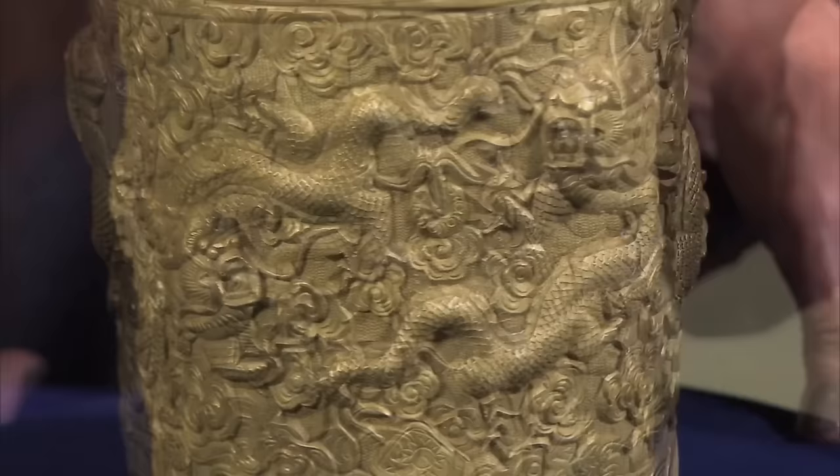This exquisite bronze pot could have been exchanged as a gift among wealthy merchants. Given its rarity, this unique piece could fetch somewhere in the vicinity of $5,000 to $8,000. "Oh my gosh! I had no idea!"